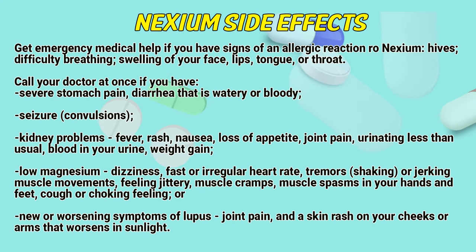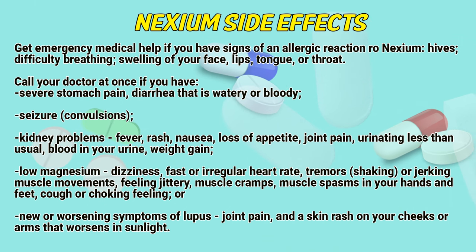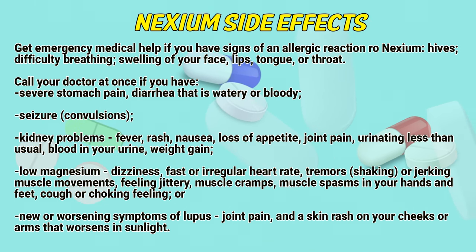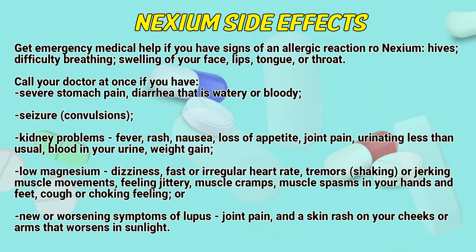Nexium side effects. Get emergency medical help if you have signs of an allergic reaction to Nexium: hives, difficult breathing, swelling of your face, lips, tongue, or throat. Call your doctor at once if you have severe stomach pain or diarrhea that is watery or bloody.